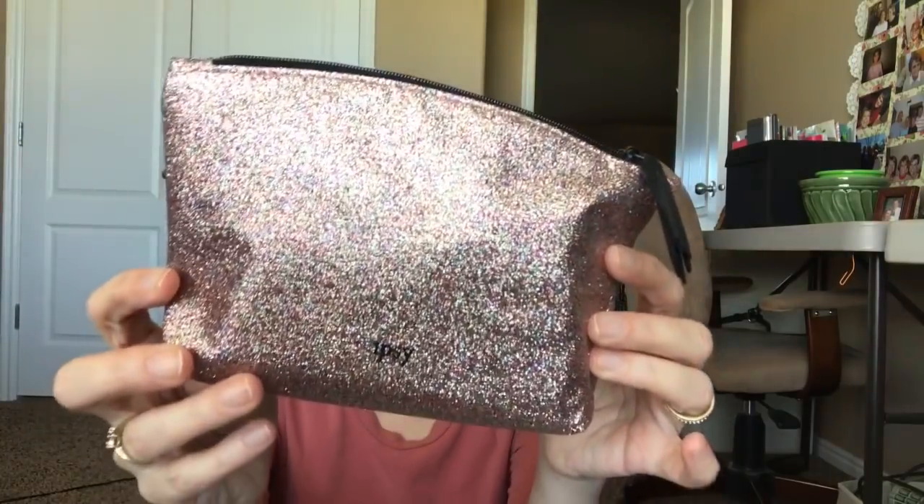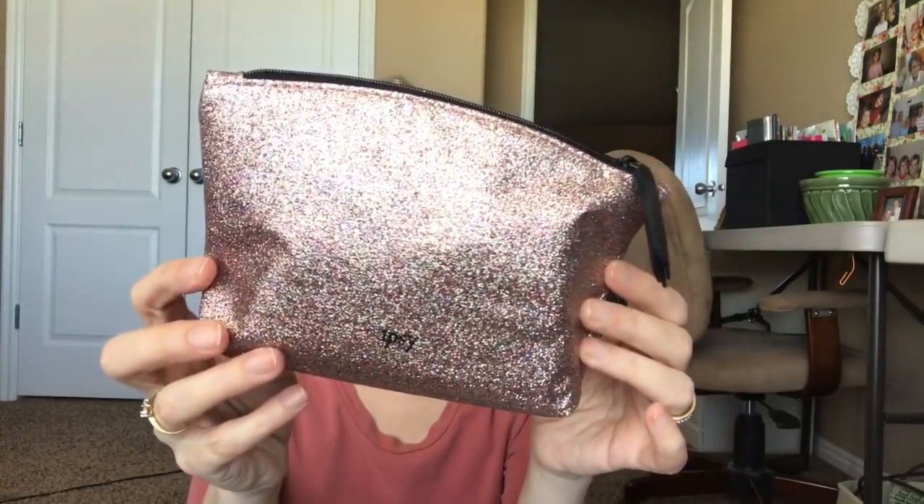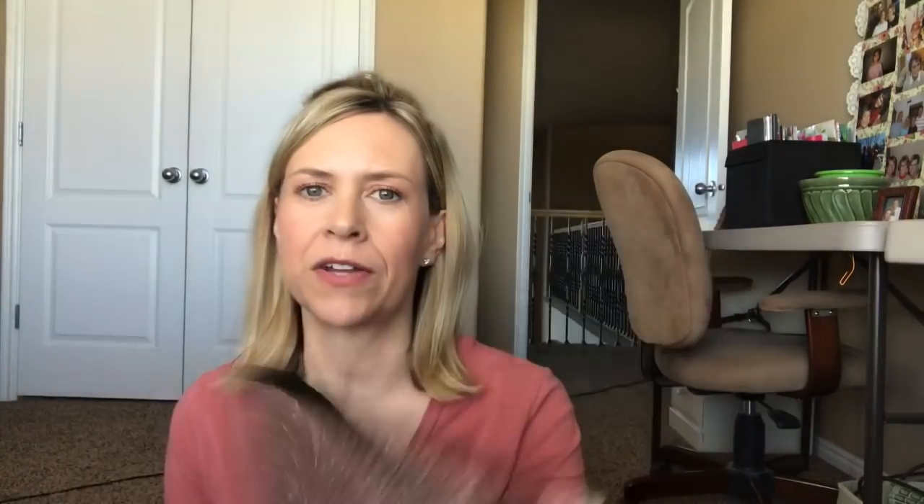I'm going to open this up. I love how it comes in this pink packaging. When I opened my mailbox, it was so cute. Look at this cute bag — it's kind of sparkly, it says Ipsy, and there's a little tassel.